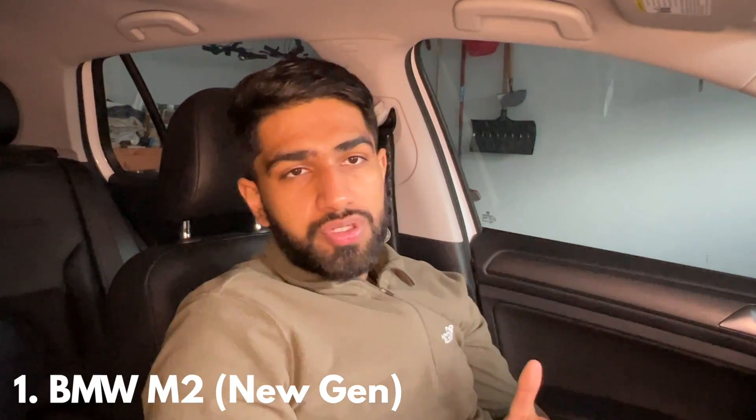Coming in at number one is the new-generation BMW M2. There's a particular reason why I'm so excited for this car. The new two-series hasn't been well received by a lot of people — they don't like the design language or the eggplant color — but I just had a chance to drive the M240i recently. The M2 Competition currently has been remarked as one of the best cars by almost everyone I've talked to, and even Jeremy Clarkson said it was one of the best M cars ever made.